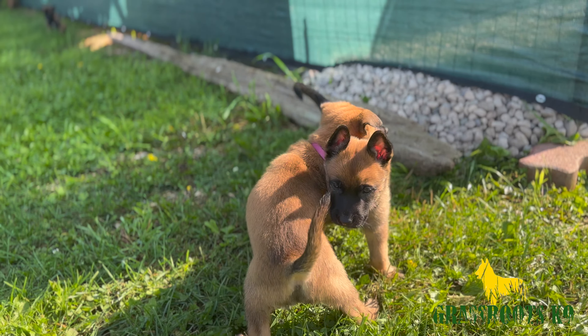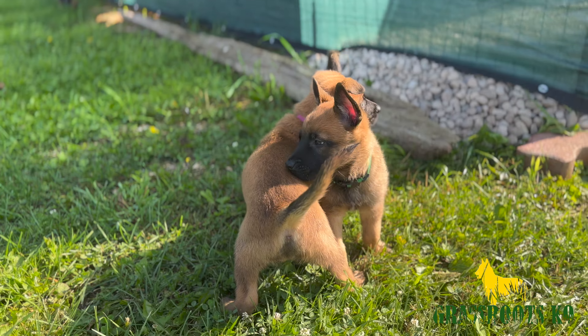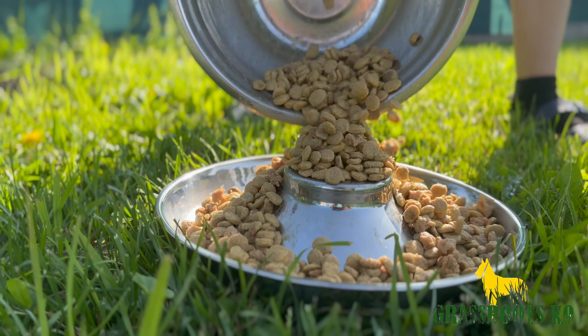Good morning! We are heading over to give you the rundown of what our new puppies' day-to-day looks like. We start obviously with a morning feeding, so Ally, how old are they now?